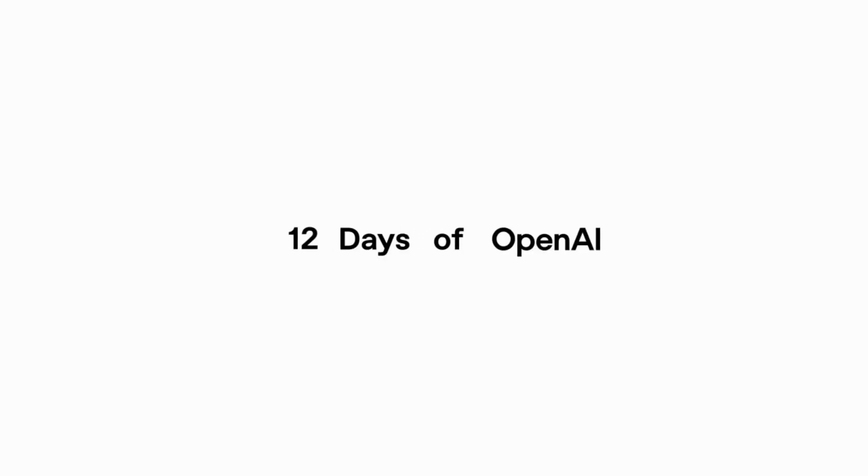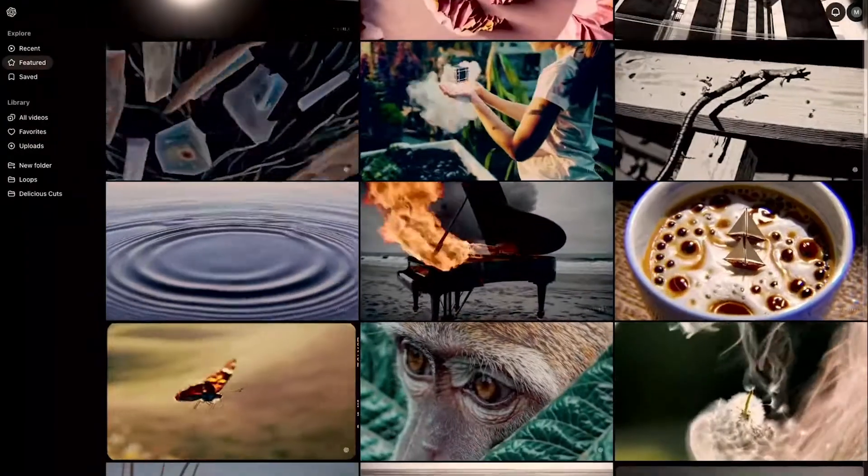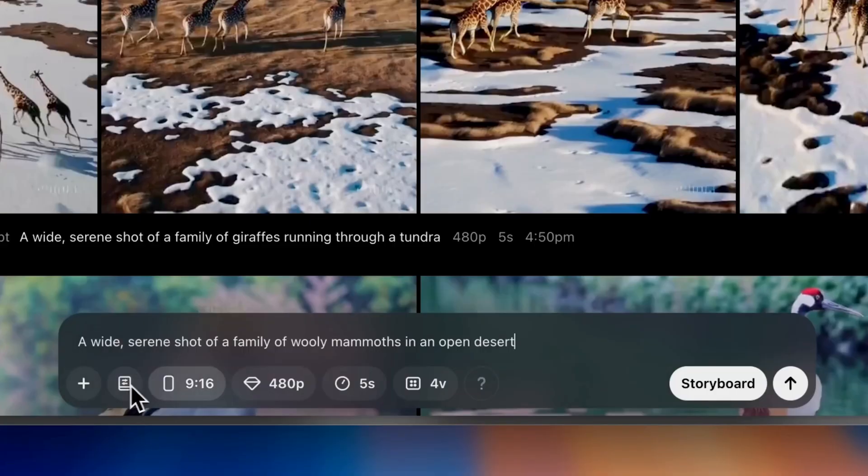It happened. On the third day of 12 Days of OpenAI, they finally announced Sora — and not just announced, they gave us access. On a brand new platform, Sora.com, people from across the world, except Europe and the UK, can access Sora on a paid plan today.